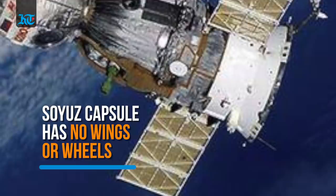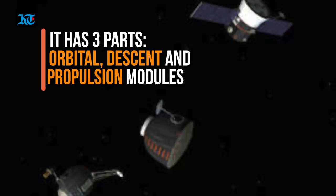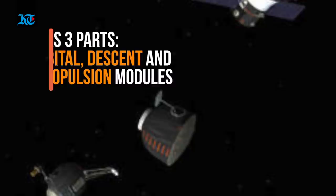Hazar will be making his return journey on board the Soyuz MS-11 spacecraft. The Soyuz does not land like an airplane because it does not have wheels or wings. It has three elements attached end-to-end: the orbital module, the descent module, and the instrumentation or propulsion module.